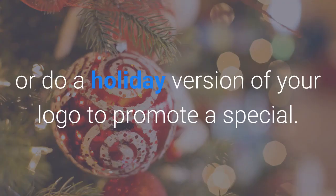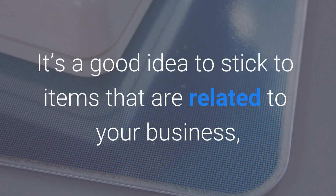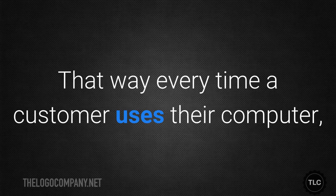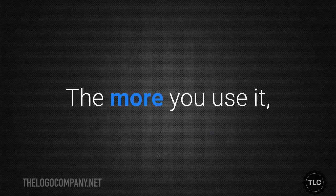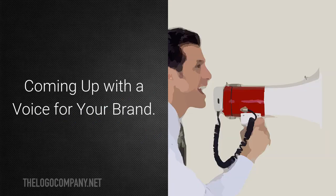For example, you might incorporate a new product into your logo by adding words, or do a holiday version of your logo to promote a special. Put your logo on merchandise and give it to your customers — stick to items related to your business, such as mouse pads, so that every time a customer uses their computer they'll have your logo in front of them. Your logo should always be front and center in your marketing; the more you use it, the more closely it will be identified with your brand.